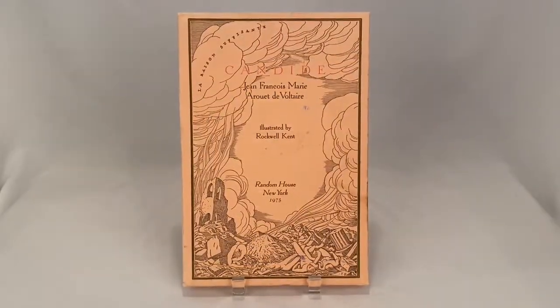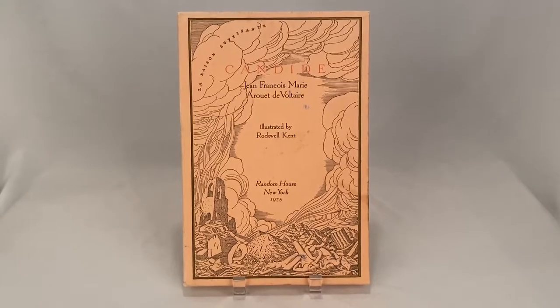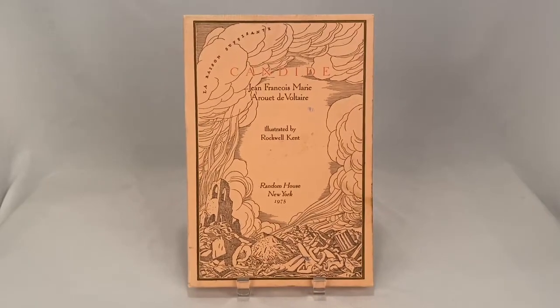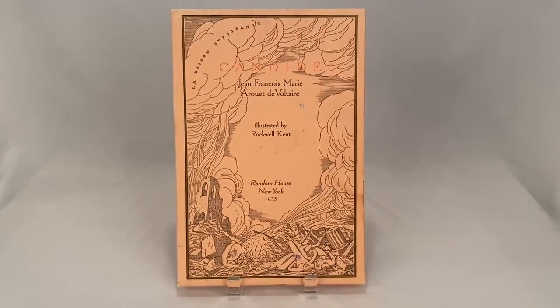Printed in 1975, this is a Random House edition of Candide with a slip cover. Book sold for $20.00 plus shipping for a total of $23.86.